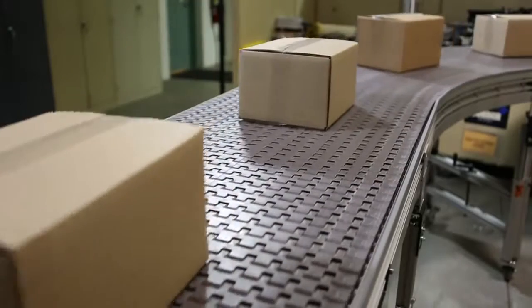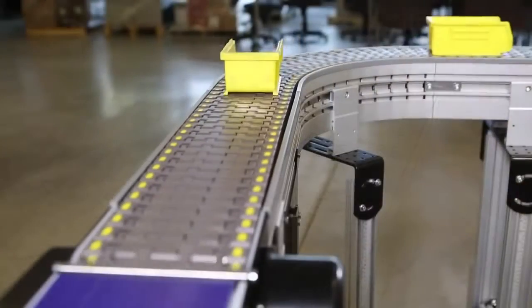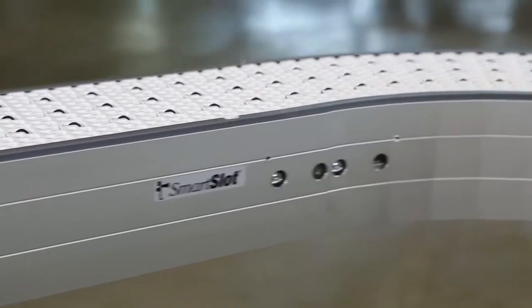With a sleek design, heavy load and high-speed capabilities, and the option for up to 4 curves on a single conveyor, Dorner's 3200 Modular Belt Conveyor is the perfect combination of functionality and flexibility.